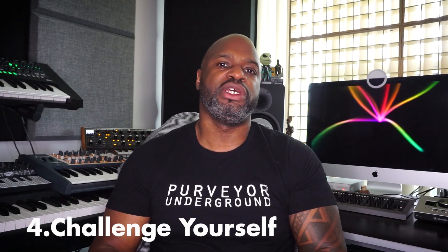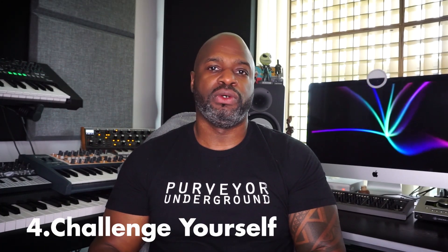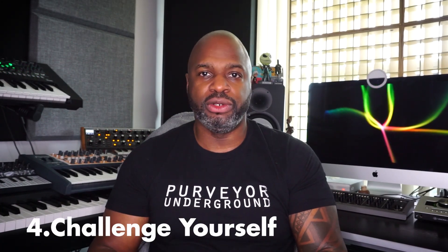Point number four is to challenge yourself. I recently completed a mix for the guys at Sola, or Solardo — you're probably familiar with them — and it was only a 30-minute mix. But what I wanted to achieve, aside from taking people on a journey, was to challenge myself in terms of how many songs I could cram into 30 minutes.